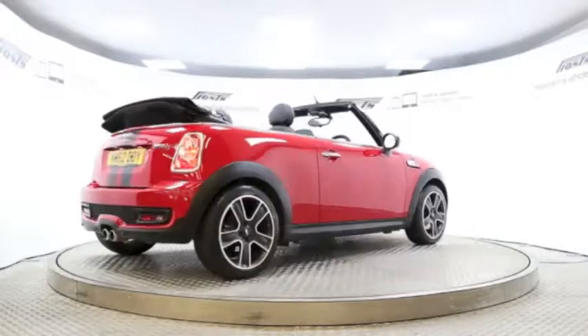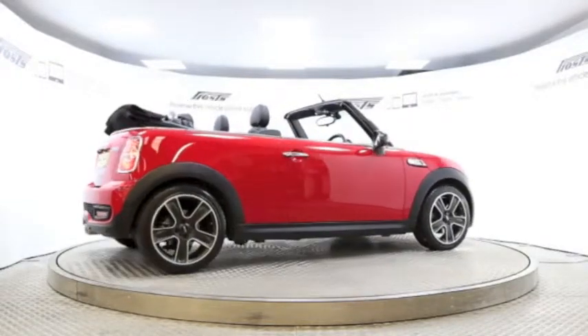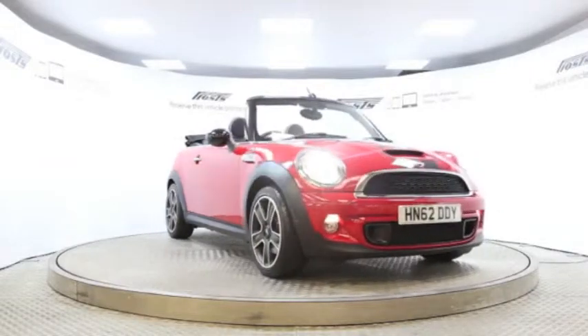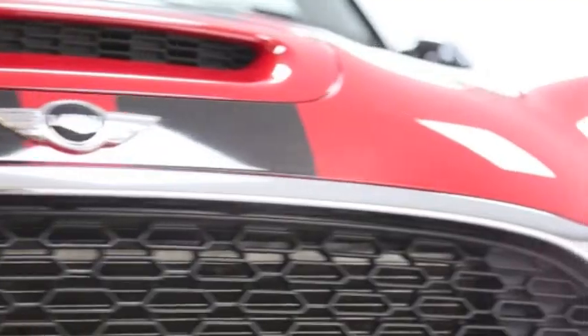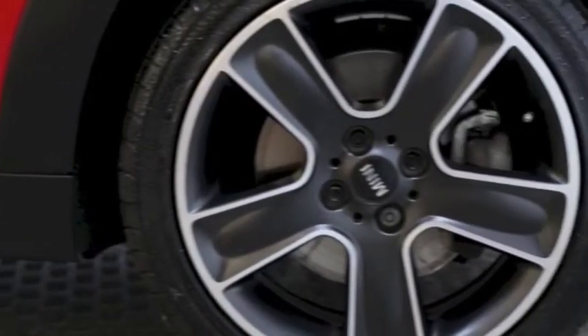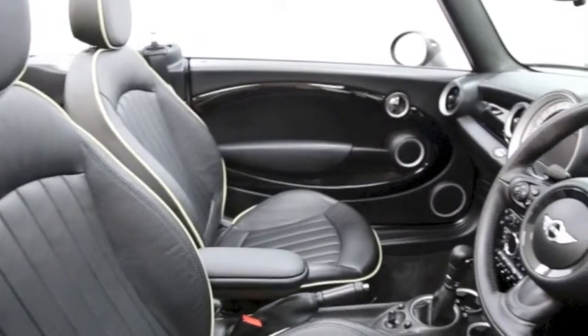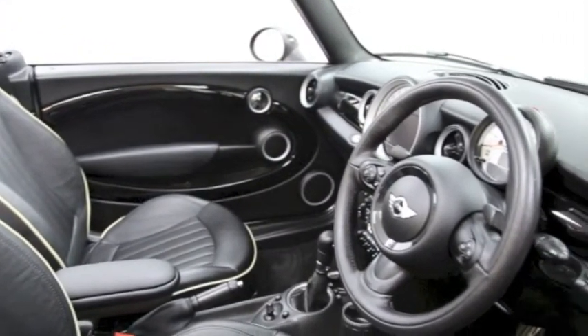Here we have a 2012 registered Mini Convertible Cooper S with a 1.6 litre automatic transmission petrol engine. The car is finished in Chilli Red. Key features include one private owner, 17 inch alloys, satellite navigation, Xenon headlights, and Bluetooth phone connectivity.